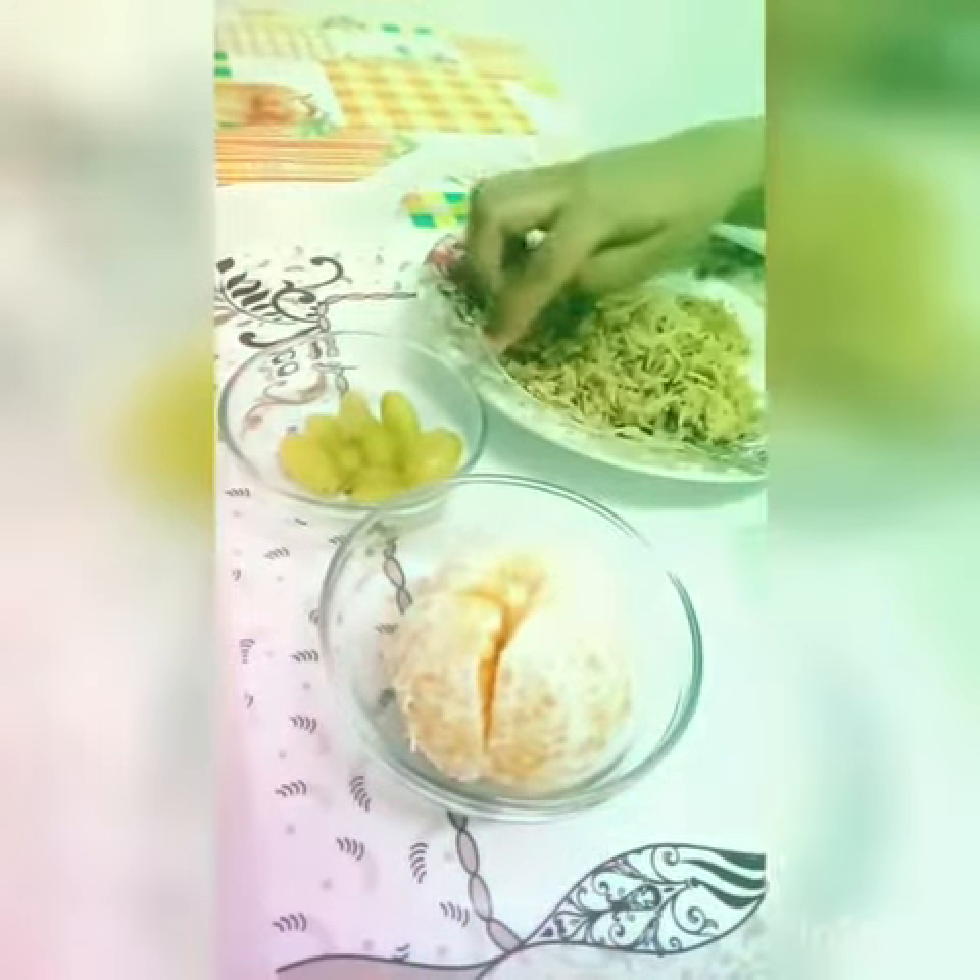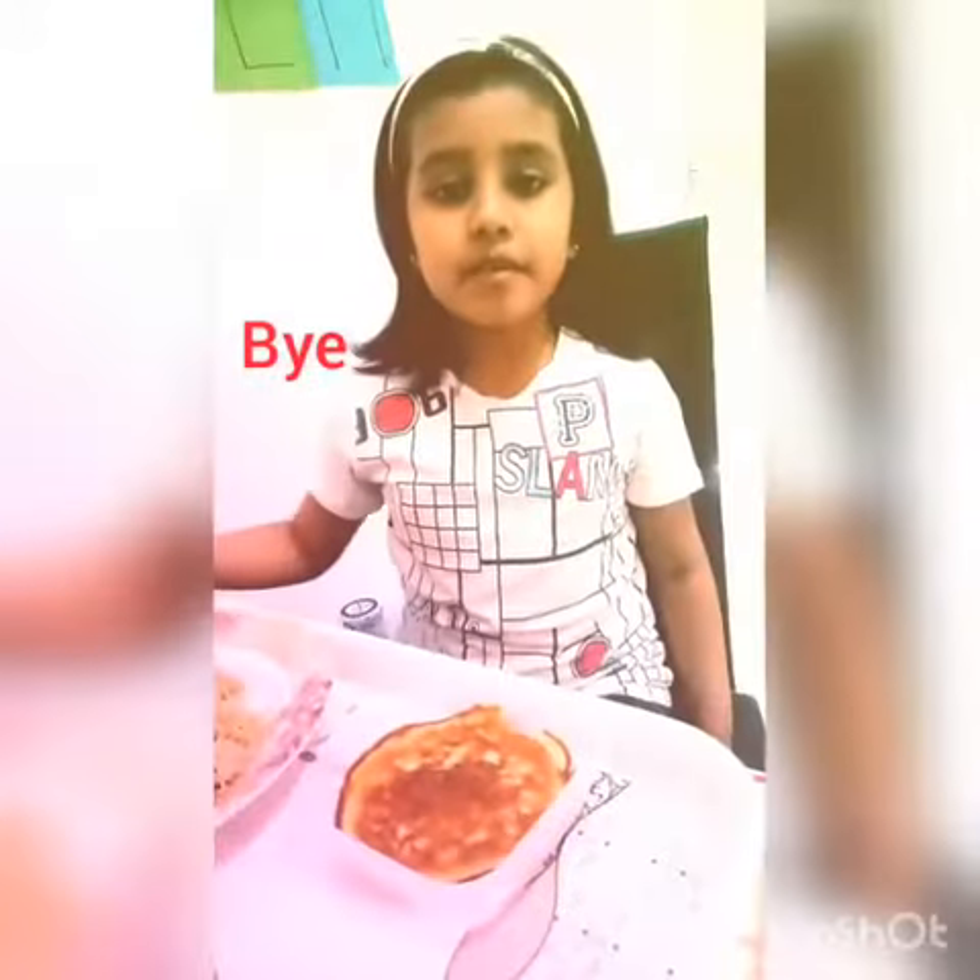They give us calcium and vitamins. Calcium makes our teeth and bones strong. These are orange and red, and these give us vitamins. Thank you.